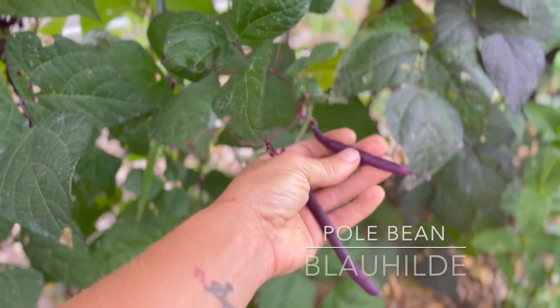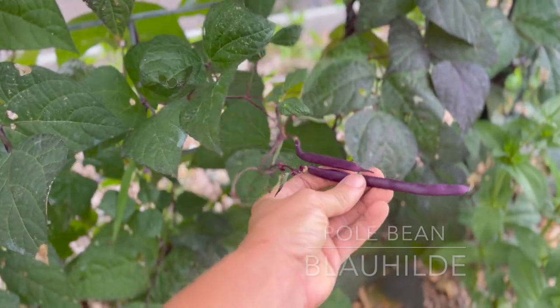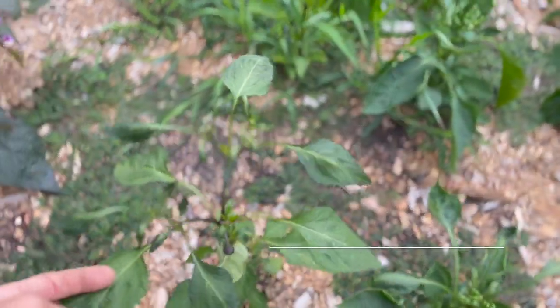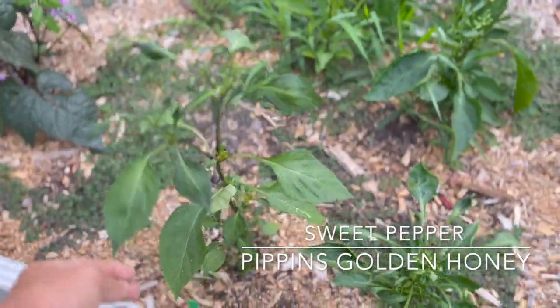Over here you can see the blau hilde beans—this is a whole bean right here. This is not stringless; this is the one exception to my stringless bean rule in the garden. And over and through here we have some pippins golden honey peppers.